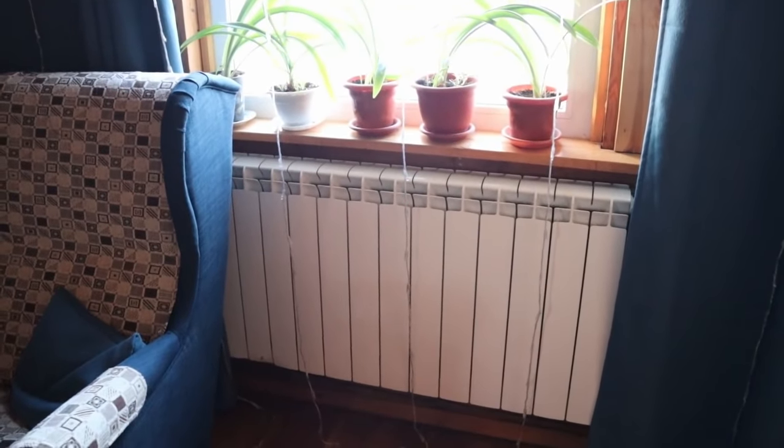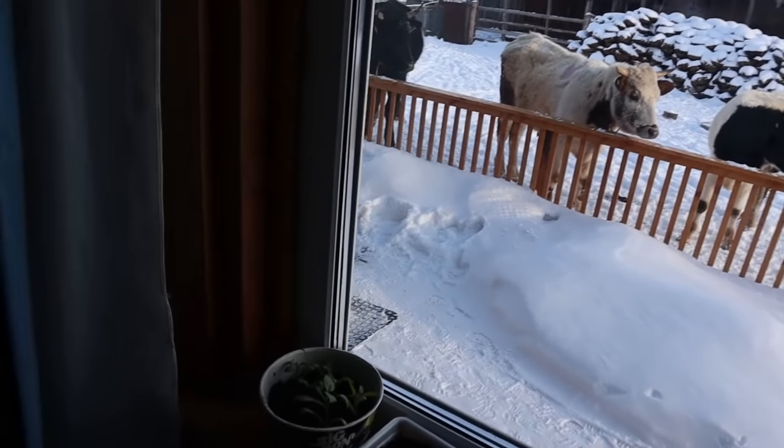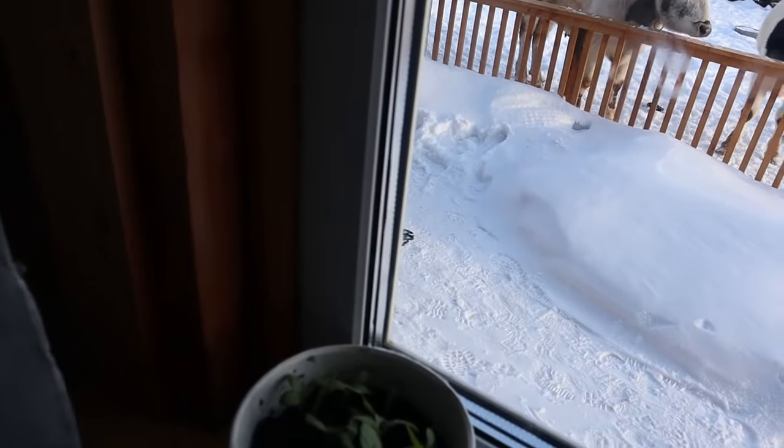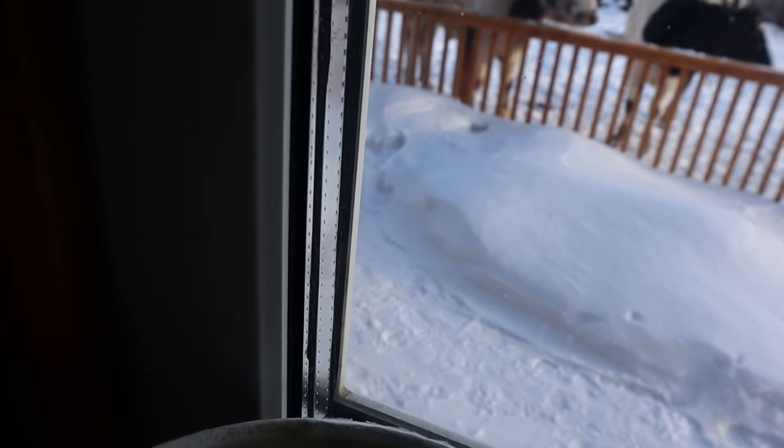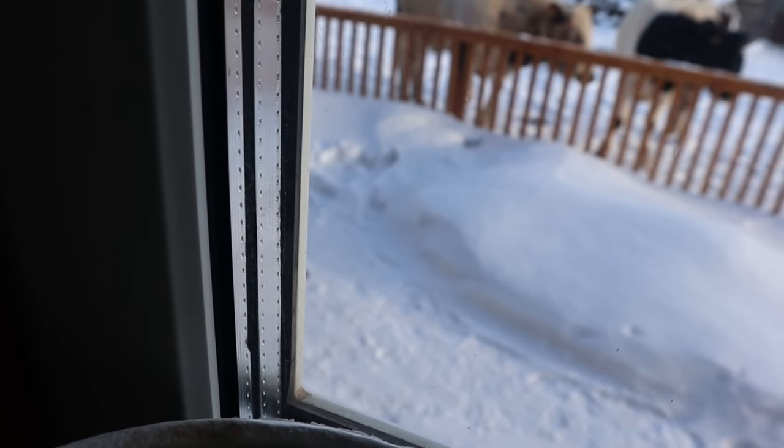Our house is warm enough even for plants. Talking about the windows — every window has three layers of glass, which is enough to protect us from the cold winter days.